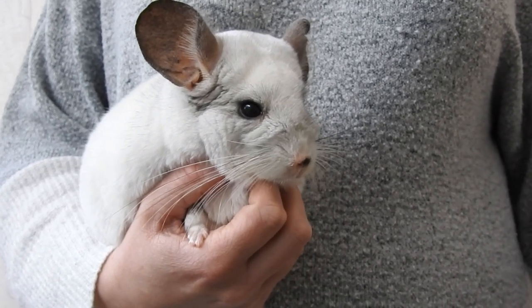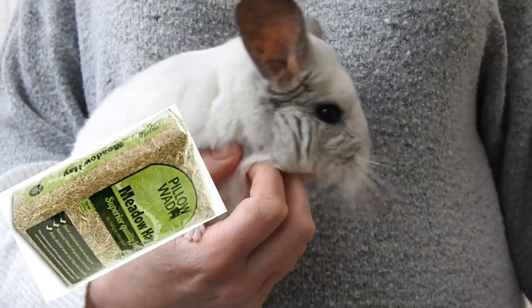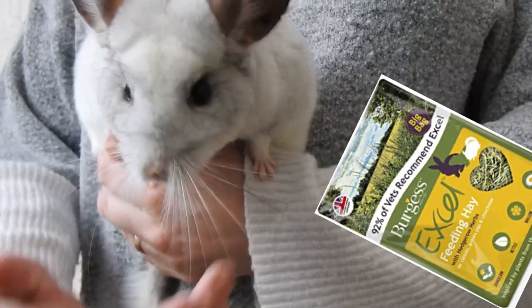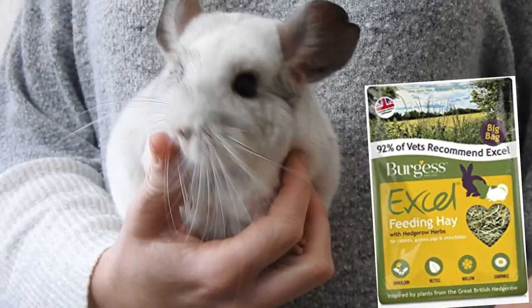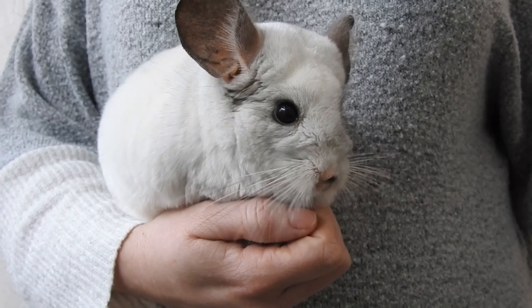If your chinchilla just will not eat Timothy hay, you can try meadow hay or orchard hay or a whole variety of different hays just to try and get them to eat. They may have a particular preference for one.